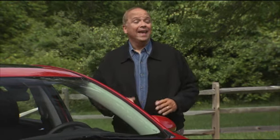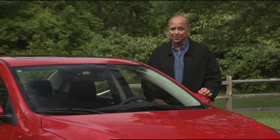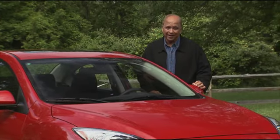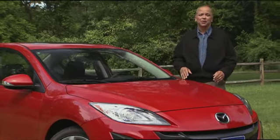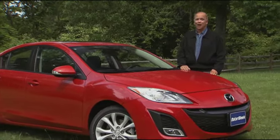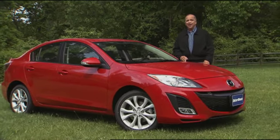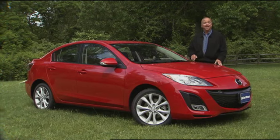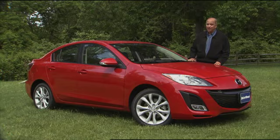Well hello and welcome again to MotorWeek. We're glad to have you with us. Anytime you try to make a good thing better, you run the risk of ruining it altogether. Such easily could have been the case with the Mazda 3. When it first arrived for 2004, the goal of the fun-loving Mazda 3 was to help revitalize and add more zoom zoom to the Mazda brand. It's clear that the 3 met its goal. So now after much tweaking inside and out, it's time for a new 2010 Mazda 3. Let's see if it's ready for an encore.